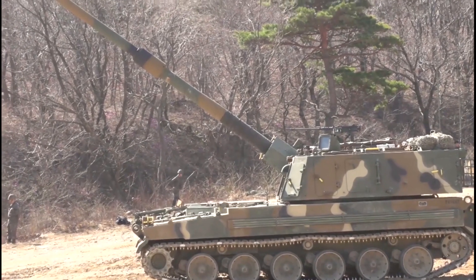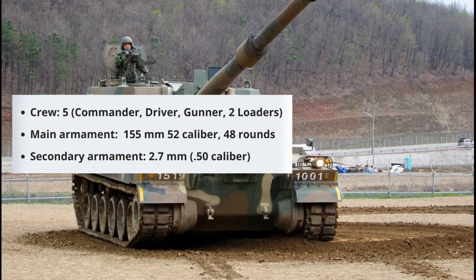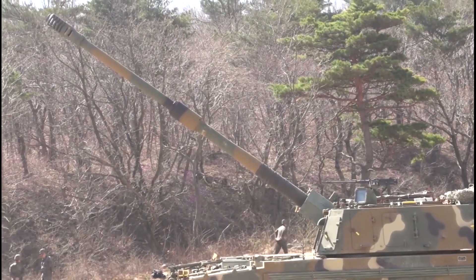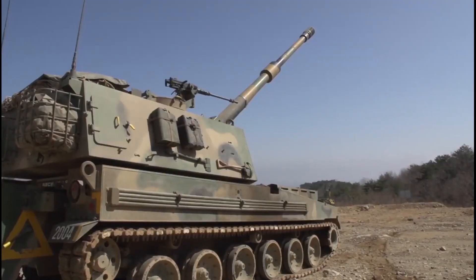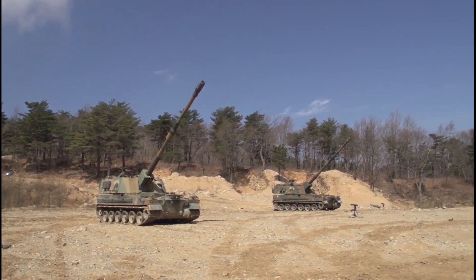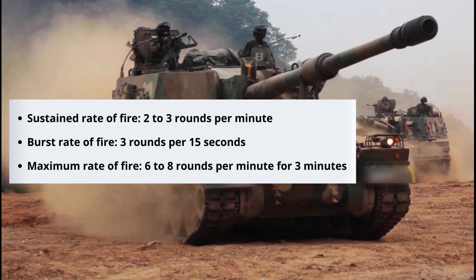The main armament is a CN-98 155mm 52-caliber artillery gun, with a maximum firing range of 40 kilometers using high explosive ammunition. The gun is assisted by a semi-automatic feeding system, fire control system, and the Battalion Tactical Command System.